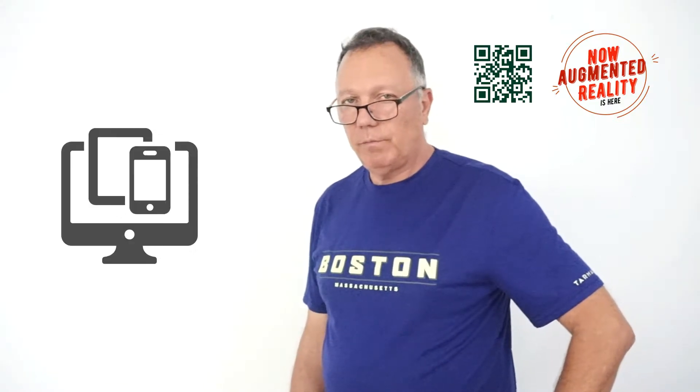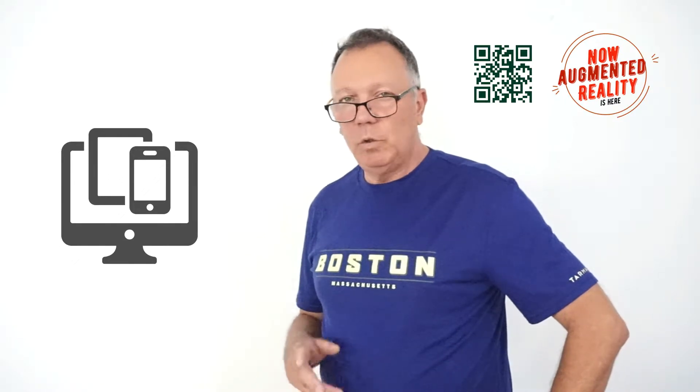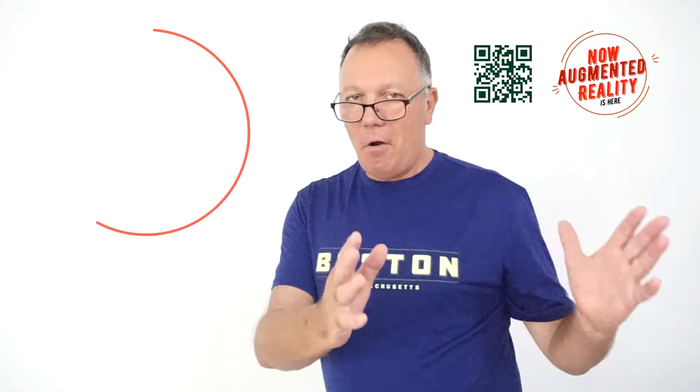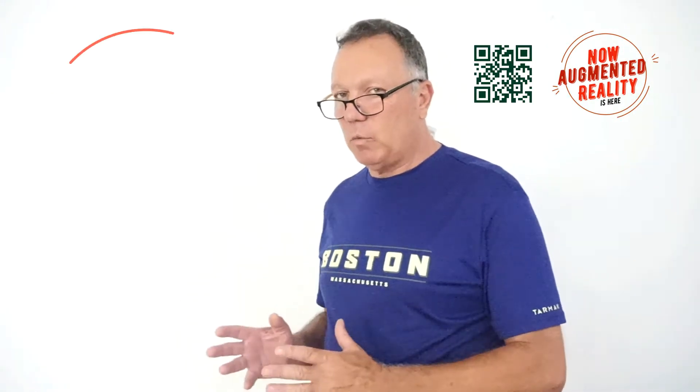To experience augmented reality, you need computers, tablets, smartphones, and augmented reality glasses. You need all kinds of accessories to help you experience it. The idea is to take the digital world and place it on reality. So let's try to break down the components of augmented reality.